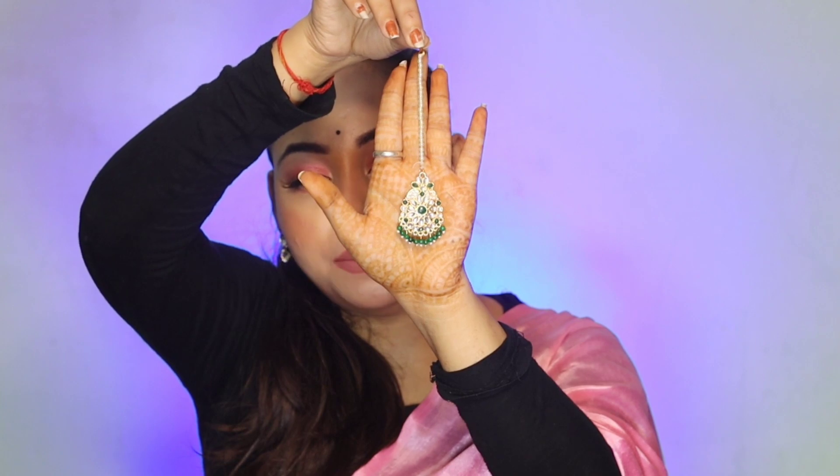You also get a pair of long earrings with this set. So if you have a wedding and you need jewelry, you can buy this. It is not too heavy so you can wear it comfortably. You can pair it with the long necklace since it complements it well. Last, you get a little mantika — you can see it, it looks good. So this is the complete set and it looks good overall.